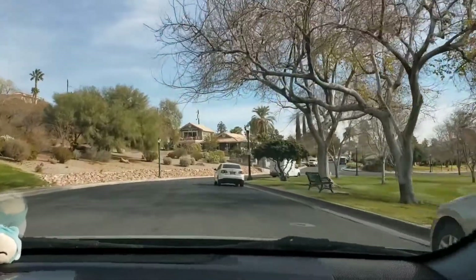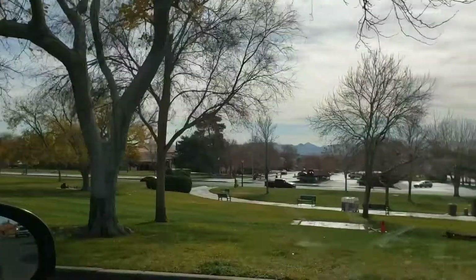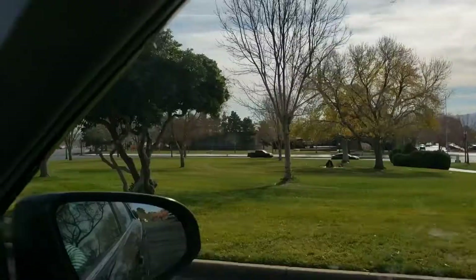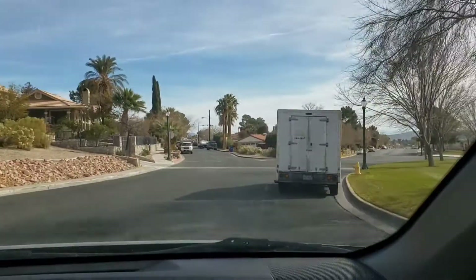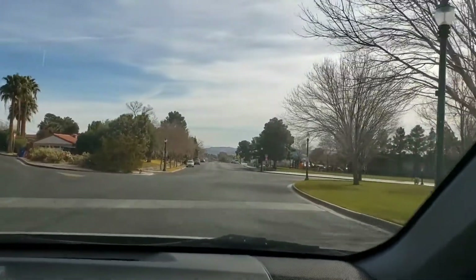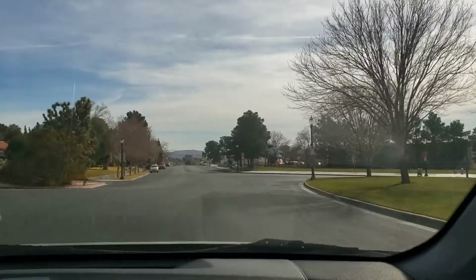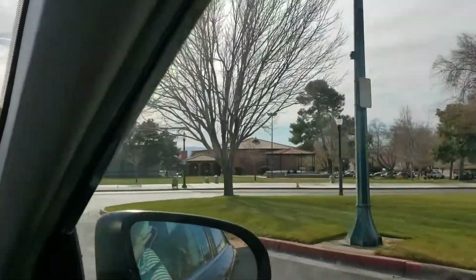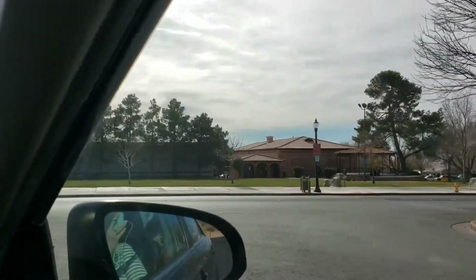All right guys, drive tour time. This is a really cool park. We're here in historic Boulder City and we're just driving from the Coffee Cup, which is a cute little place for breakfast or lunch, to Hemenway Park. So I thought, time for a drive tour. Just kind of perusing the area — it looks really cool.